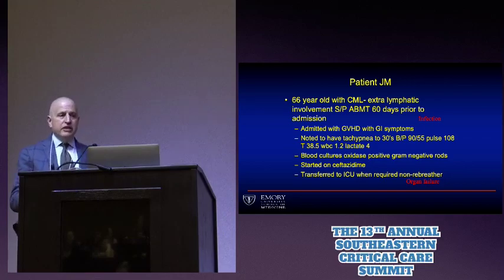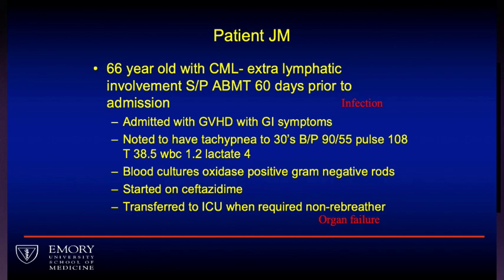I'd like to start out with a patient. About a year and a half ago, we took care of someone in the 5T North ICU at Emory — a person who had had a bone marrow transplant for CML. He was initially admitted with GVHD with GI symptoms, then presented to our ICU with tachypnea, leukopenia, and had pseudomonas in his bloodstream. So he had an infection, was transferred to the ICU when he required a non-rebreather, meaning he had organ failure and met the criteria for sepsis.